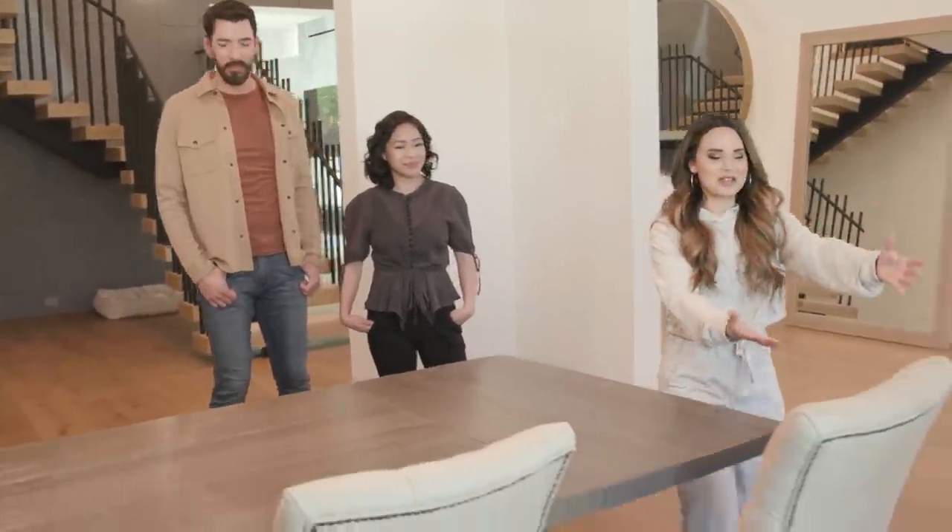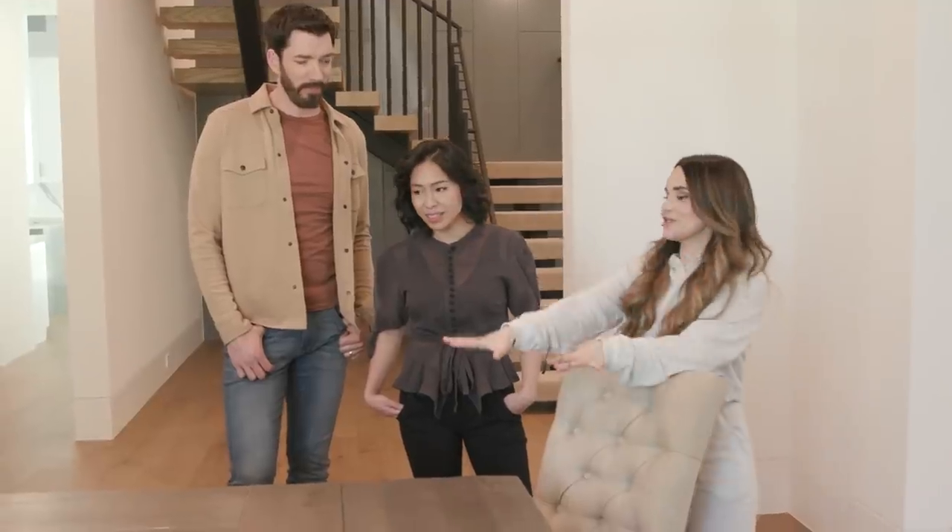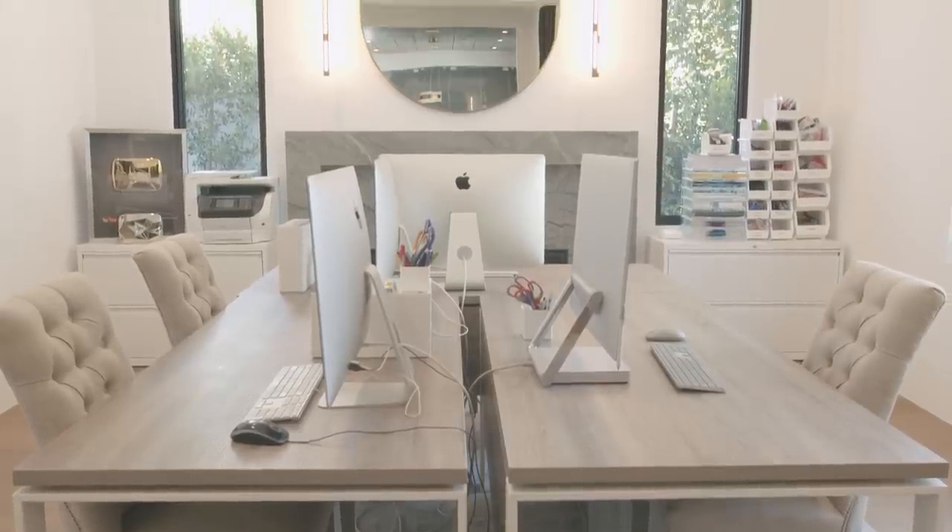I'd also love to point out these chairs — you will find these all over the house. They're in this room, they're in the office, they're in my mom's room upstairs, they're in my glam room. I use one in my office, Mike's got one in his office.